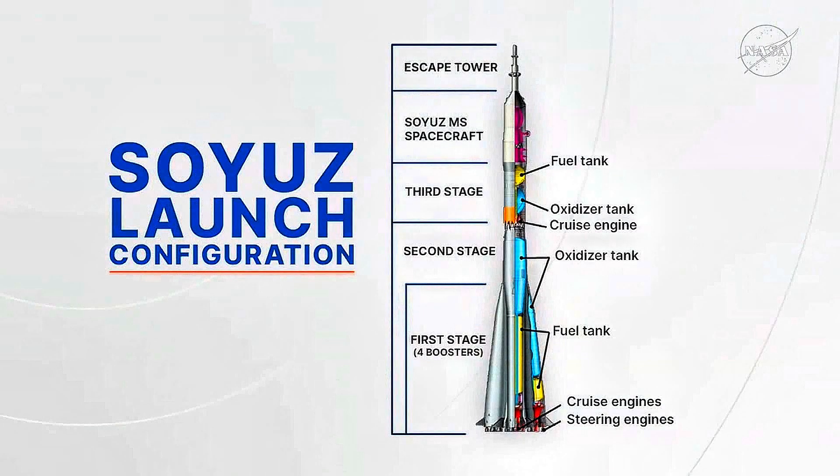The Soyuz rocket stands 162 feet tall, weighs about 640,000 pounds and consists of the Soyuz spacecraft inside a protective shroud at the top and the three-stage Soyuz 2.1A booster below.